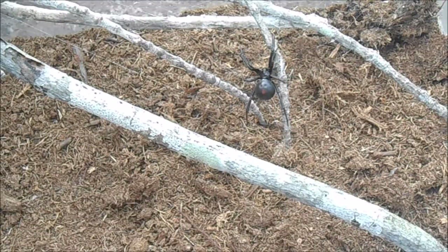Here we have the black widow — the scientific name is Latrodectus mactans, and it's the southern black widow found in the United States. It weaves a really irregular web, so it's not going to have a nice pattern like most spider webs. They sort of just have these cobwebs all over the place.